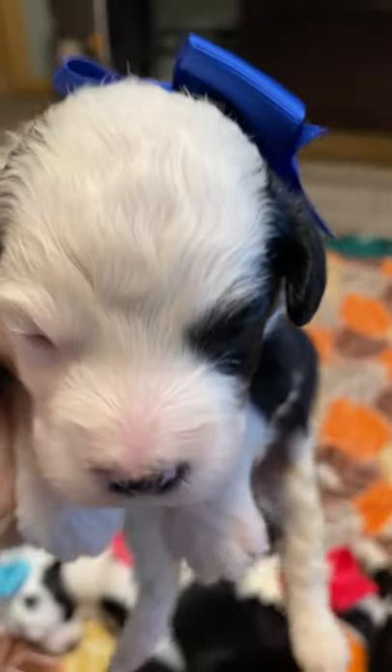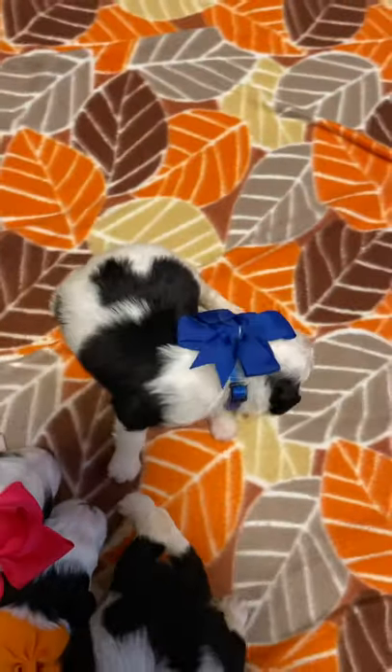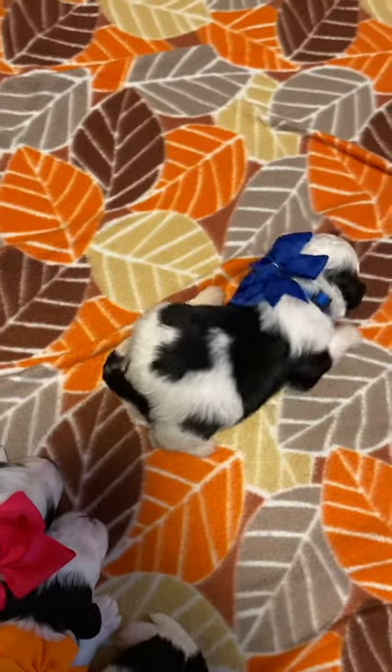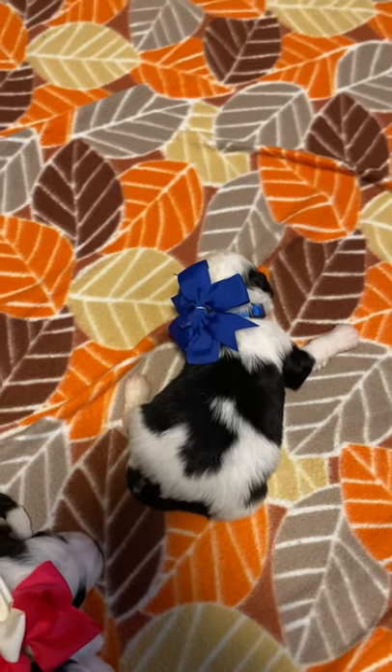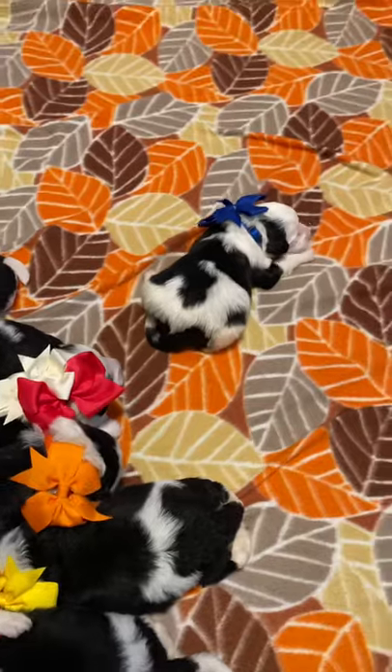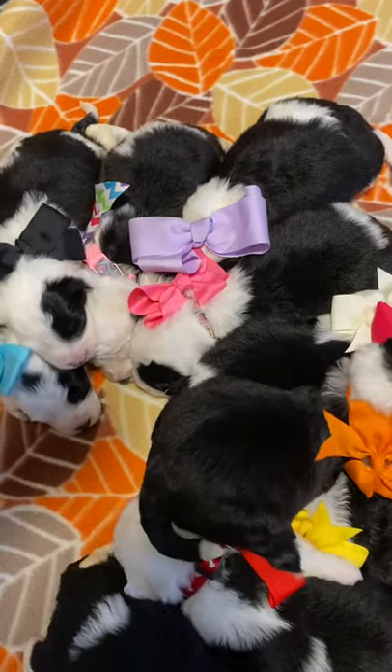Oh my gosh, he's so stinking cute. He has a real petite little face. He is the only boy, and we'll be doing a selection day with Oakley's litter.